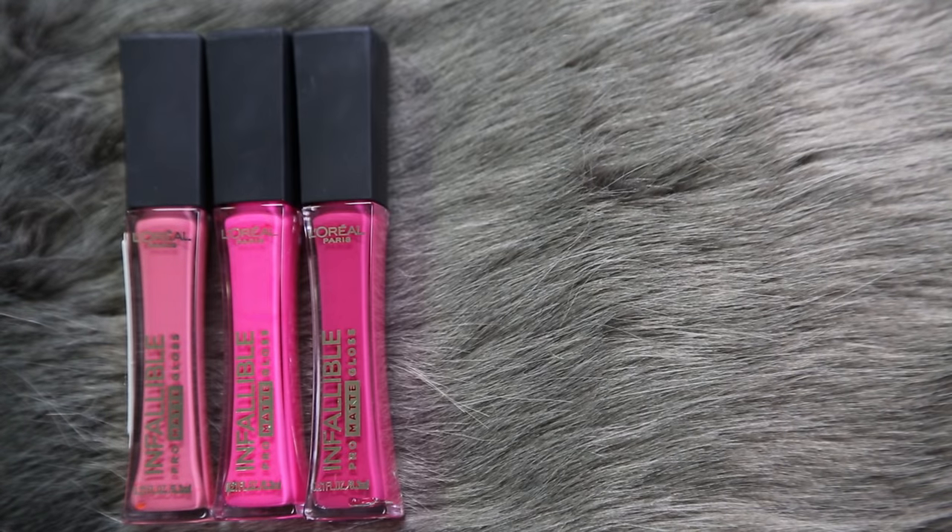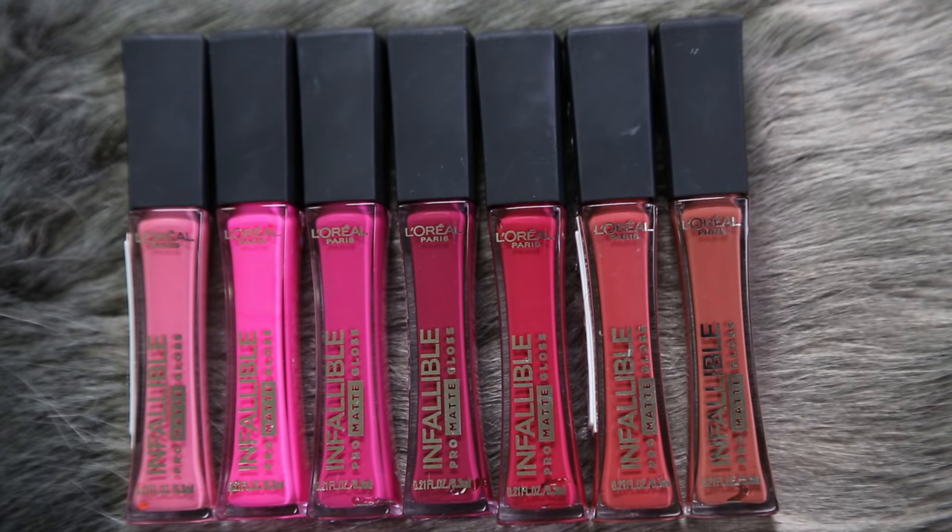Hey guys, welcome to today's video. We are doing a try-on, swatches, and overview of the brand new L'Oreal Pro Matte Glosses. Now the name kind of confuses you straight out of the gate. I Instagrammed a photo of these and then I hauled them and really just wanted to show you guys how they look on the lips, because it's hard to describe what is a matte gloss.